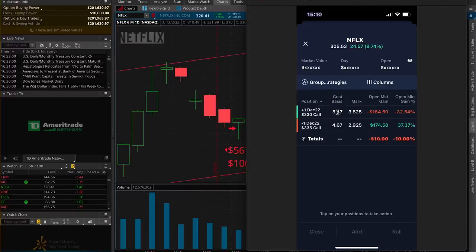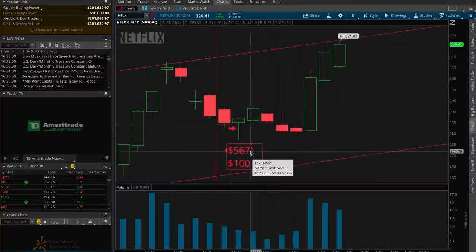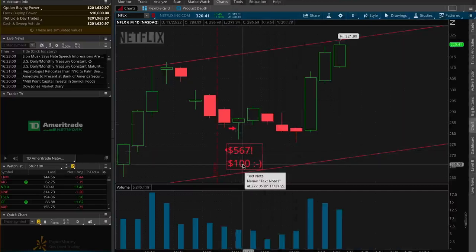If you can't stomach $567, here is the strategy: it takes a single or naked call and turns it into a vertical spread. The alert was to buy the 330 call. What you do is sell the same-dated call at the strike above — the 335. Because it's above the 330, it's much cheaper, but in this case you're receiving $467 on top of having paid $567. So your total risk is no longer $567 — it is only $100.